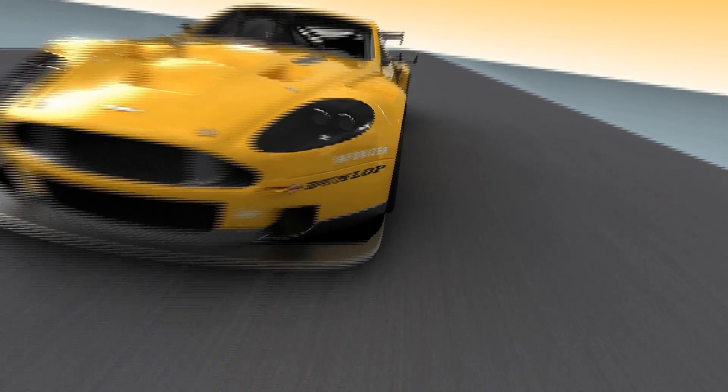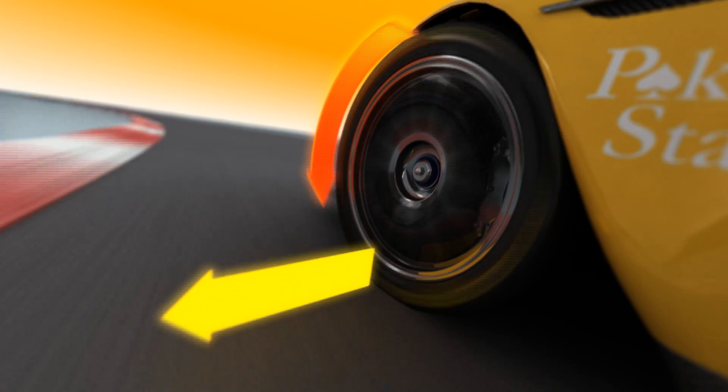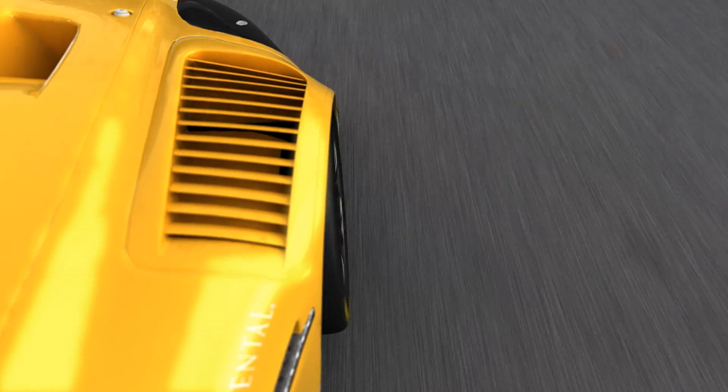As a racing car speeds along, transverse and longitudinal forces cause its tires to heat up. Indeed, it's a required effect, as at the optimum temperature of around 90 degrees, the tire surface is so soft that it positively interlocks with the asphalt.